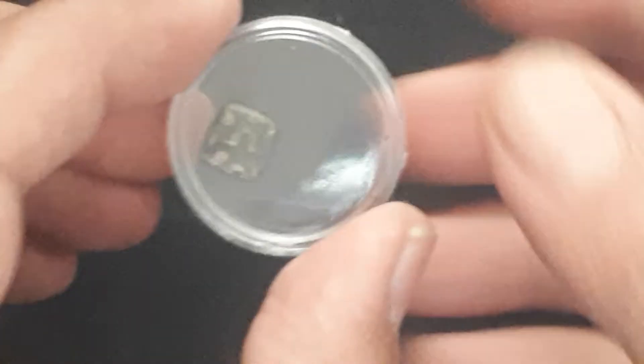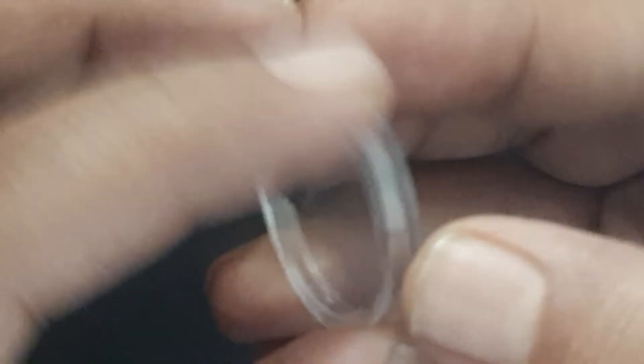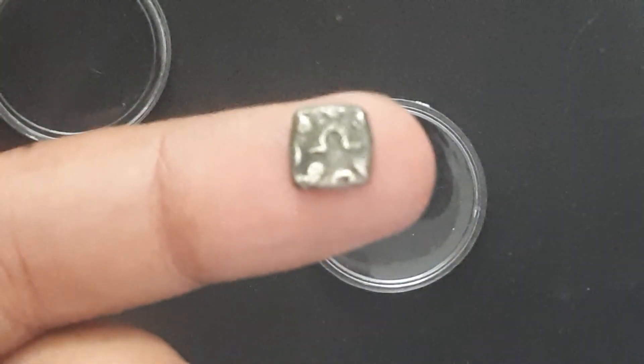Let me show you the coin, then I will talk about what is the region of this particular issue and the symbol on the coin. This is a very interesting coin — it is a tiny silver coin, as you can see. Let me put it to the camera.